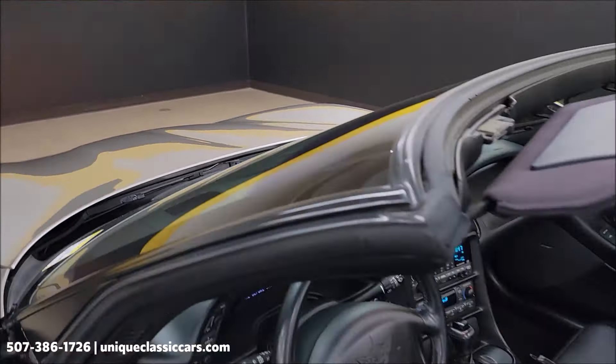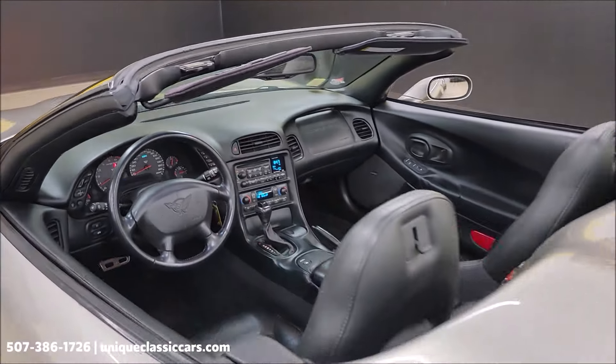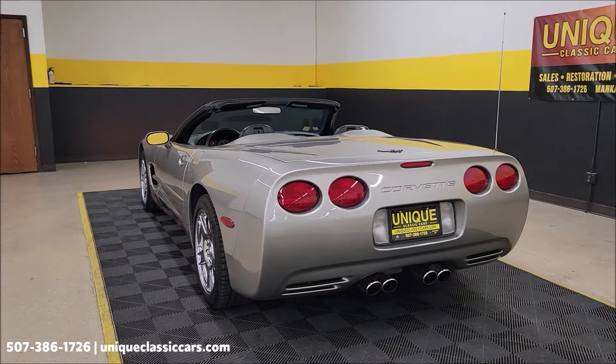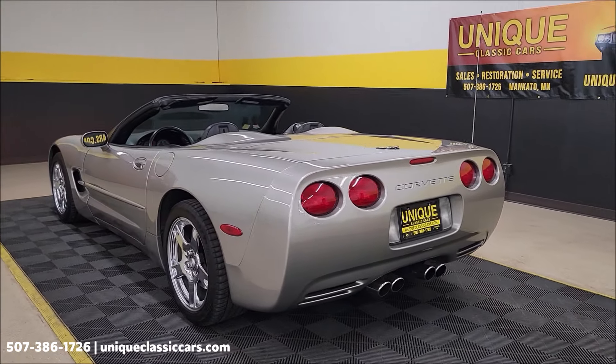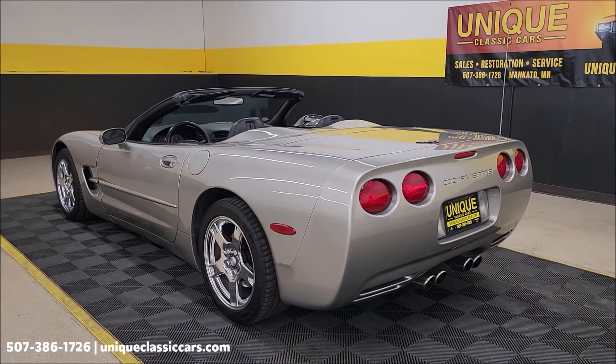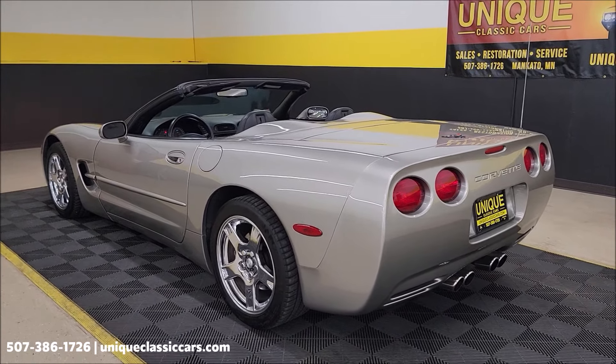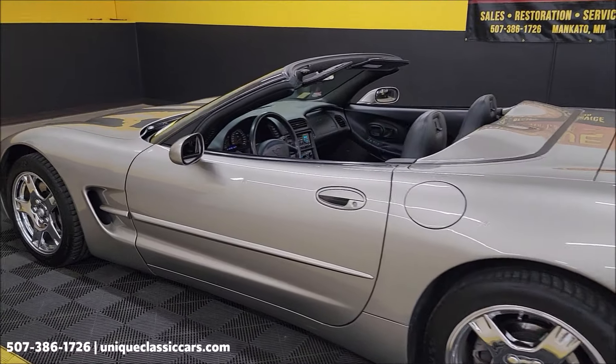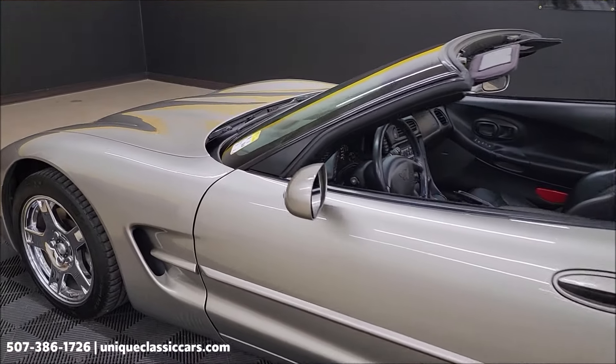We'll slip around to the back and take a little peek at the engine bay too. Sounds like you'd expect from a 5.7 liter LS1 — nothing crazy, no aftermarket exhaust, no Borla or anything like that. Nice sounding Vette.